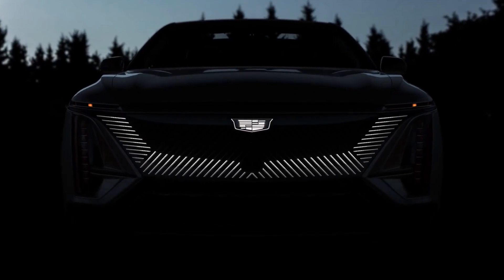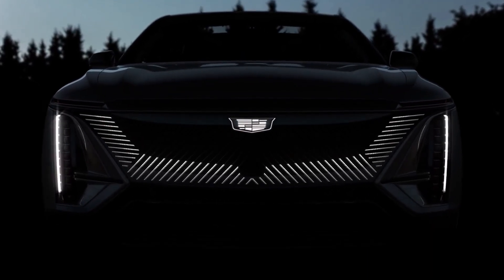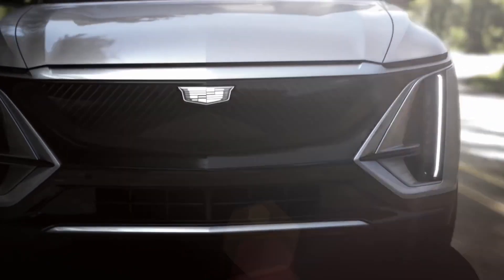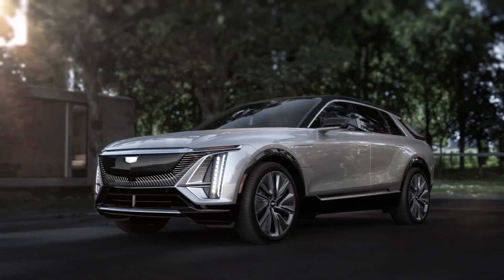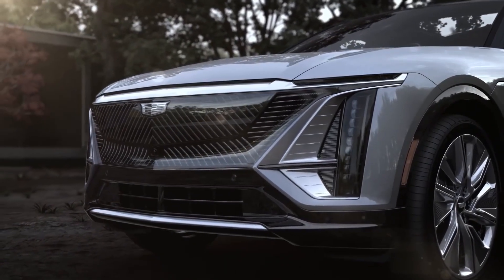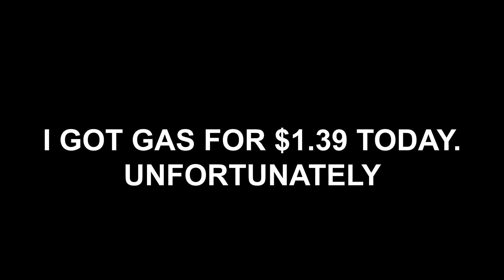In today's video, I'm reviewing the upcoming and widely anticipated Cadillac Lyriq. I'll be covering the most important features to see whether it'll crush the competition or not with its sexy exterior and luxurious design. And one more thing before I start — I got gas for $1.39 today. Unfortunately, it was a Taco Bell since I drive an EV. Ok, now back to the video.